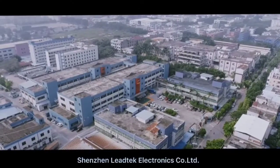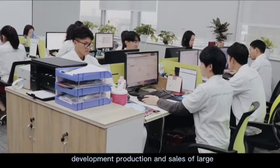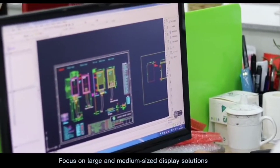Shenzhen Litex Electronics Company Limited was established in 2015 by integrating development, production, and sales of large, medium, and small-sized display solutions. Focused on large and medium-sized display solutions.